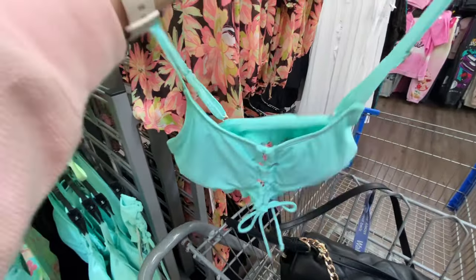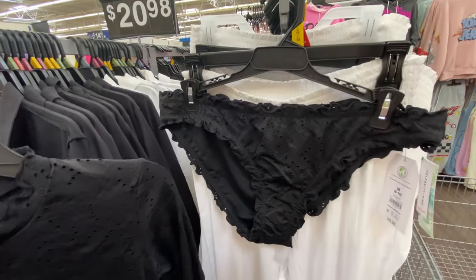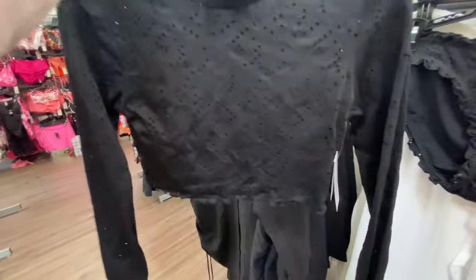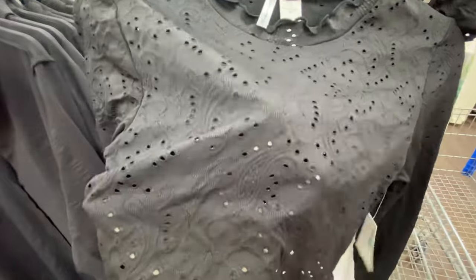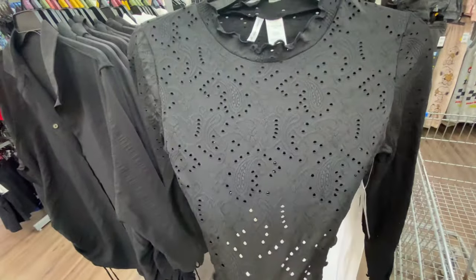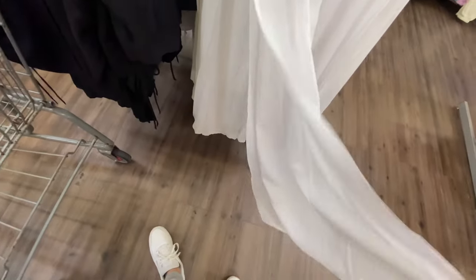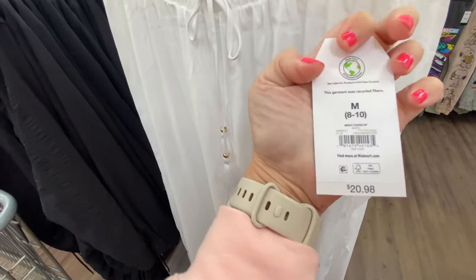This one is the same shade of blue as the one piece we just saw — the bottom is $18 and the top is $24. I like the eyelet detail on this black one — the bottom is $20.98 and the top is $24. The top is thin so you would have to wear a bikini top under it. These white pants are cute — they have slits on the sides, very thin material, and they are $20.98.